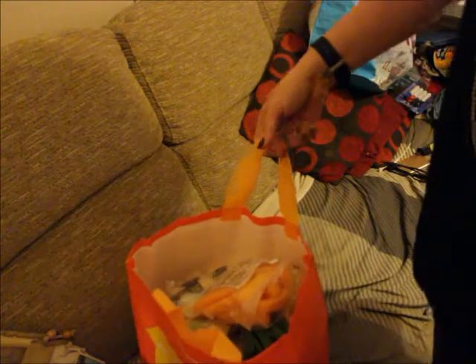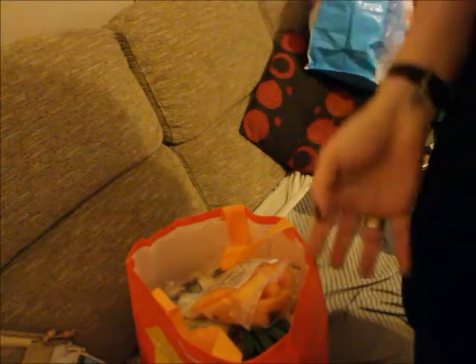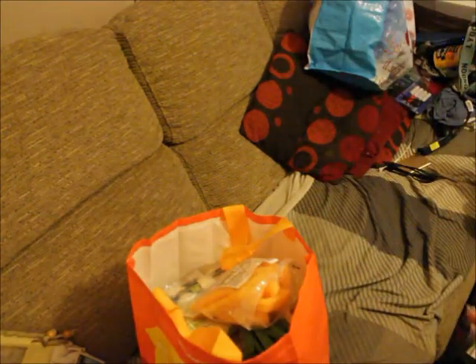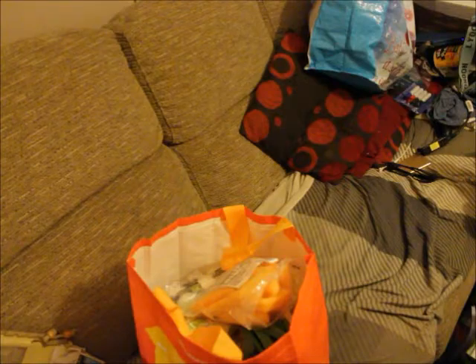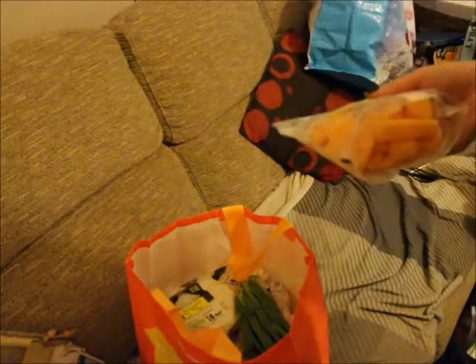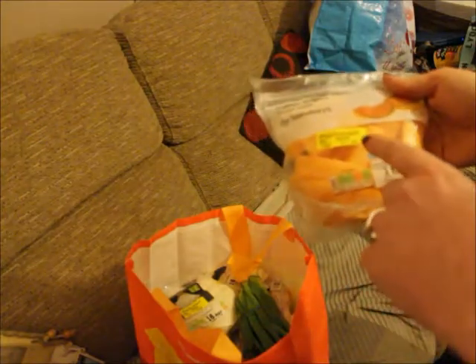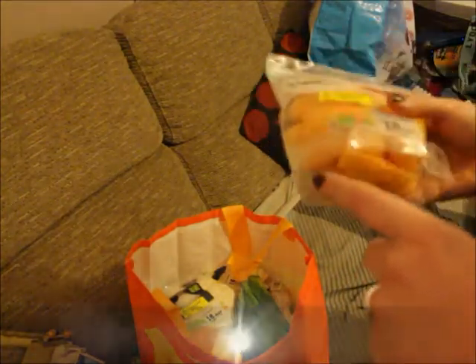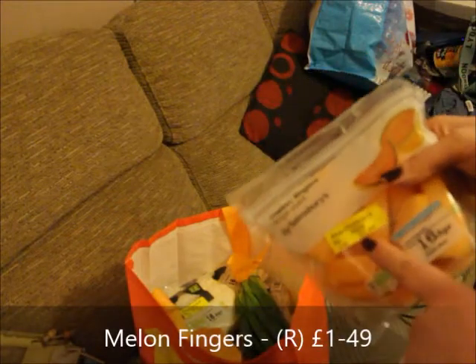Then we went to Sainsbury's — we don't normally go there as there isn't one near us. We went looking for Rufus's Options white hot chocolate, which is £2.50 in Sainsbury's versus £4 everywhere else, but they didn't have any in stock. We did pick up some yellow sticker bargains though — we got some melon fingers reduced, and there's pineapple fingers in the fridge as well.